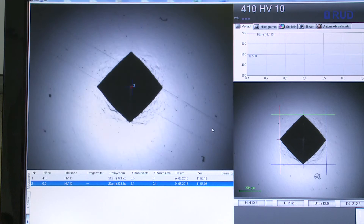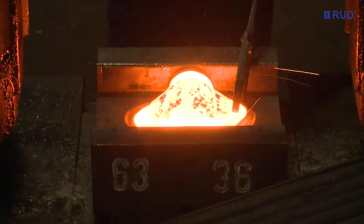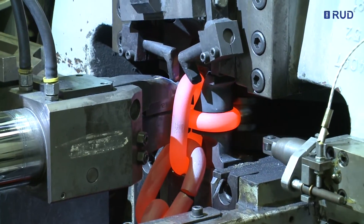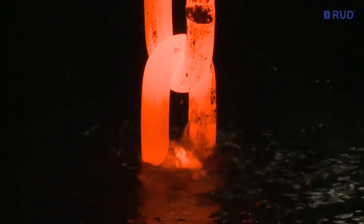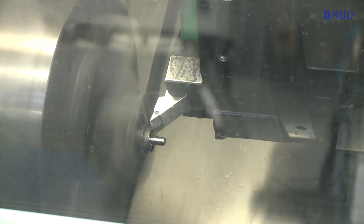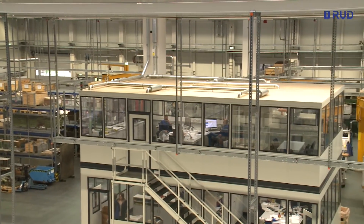Every chain is only as good as its weakest link. Most of the system components are drop-forged. To do justice to our core competencies — forming, welding, heat treatment, surface treatment, forging and machining — with creativity and perfection, RUD relies on a high degree of vertical integration.